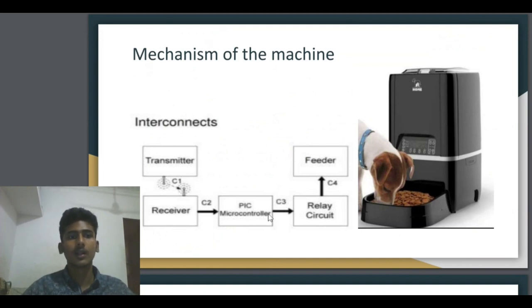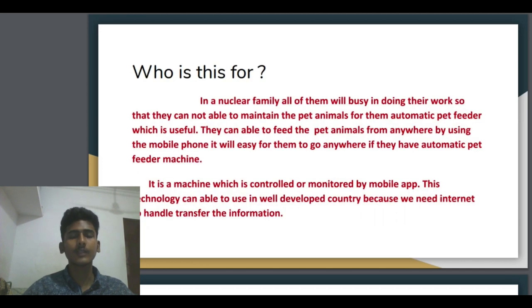Mechanism of the machine: how does the automatic pet feeder work? First, the transmitter — here the transmitter refers to the phone and the receiver refers to the automatic pet feeder machine. The signal is transmitted from the phone to the receiver through a microcontroller and relay circuit. After the feeder receives the signal from the receiver, the machine will start to feed food to the pet animal, and after feeding, the animal can eat the food.